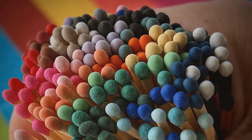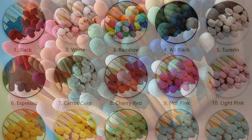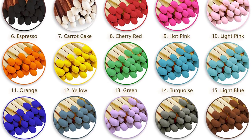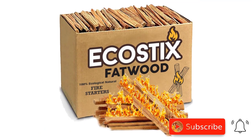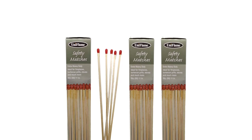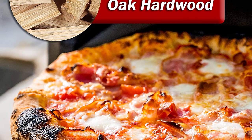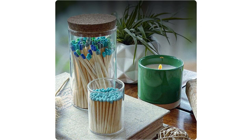Matches are an indispensable tool for starting a campfire. Waterproof matches are ideal for outdoor use, ensuring reliable ignition even in damp conditions. They come in a sturdy and compact container, keeping them protected and easily accessible when you need them most. With firewood and matches in your camping gear, you're ready to create unforgettable moments around the campfire. Roast marshmallows, share stories, and connect with nature as the flames dance and the wood crackles. Choose high-quality firewood and reliable matches to ensure a successful and enjoyable campfire experience. Let the warmth and enchantment of the campfire become the centerpiece of your outdoor adventures.